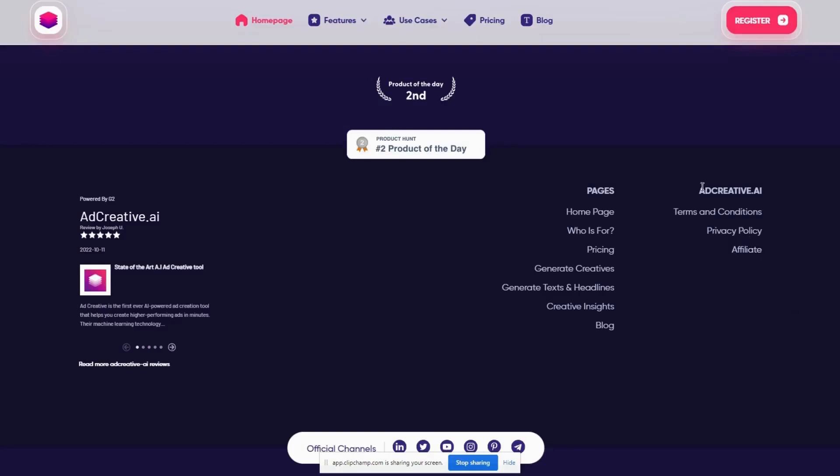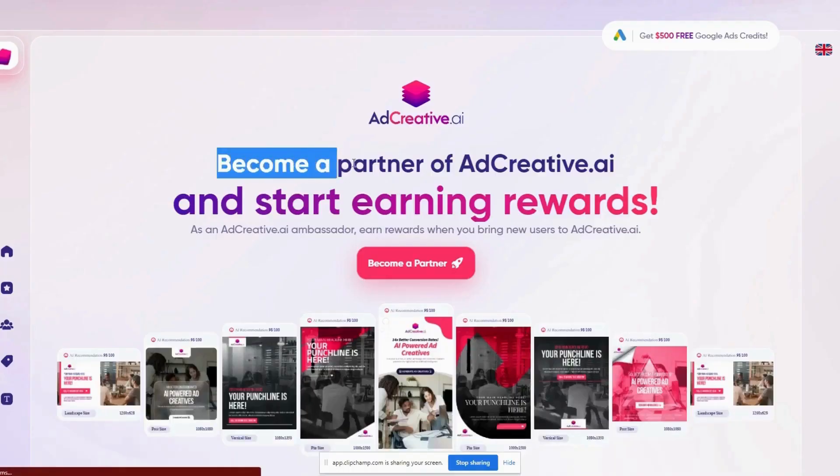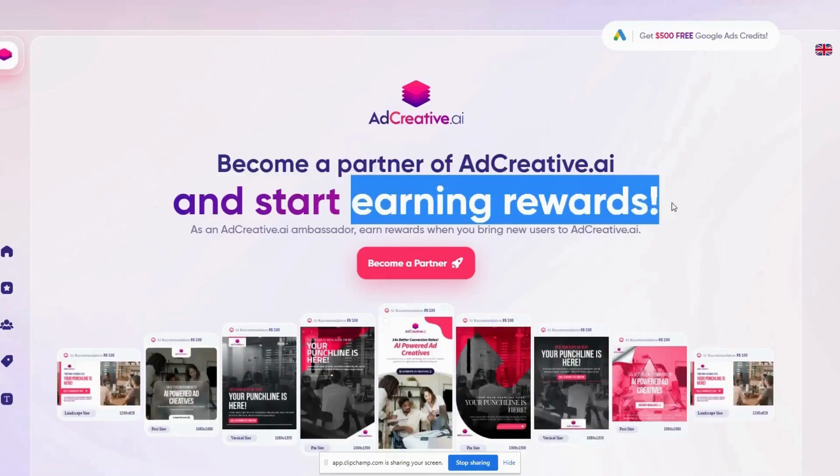I want you to scroll to the bottom of this section and click on Affiliate. You can become a partner of Ad Creative AI and get paid to promote it.